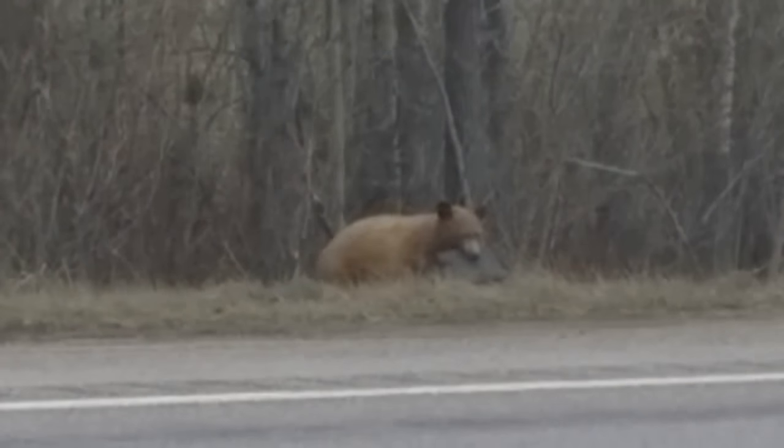It was a Montana moment I'll never forget. I grew up here in Whitefish, Montana, and when I saw that, that was what makes Montana great.